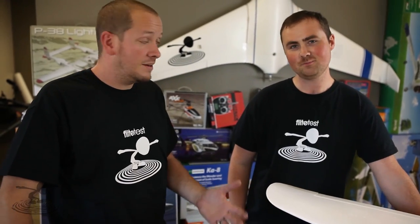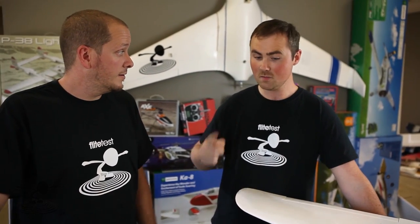Hey, welcome to Flight Tests. I'm Josh and this is Dave. We have a quick update for you, mainly because we are dog tired. NEAT Fair was exhausting - actually the drive home was exhausting. We thought today would be a good day for an update. The NEAT Fair experience episode will be coming this following Monday.